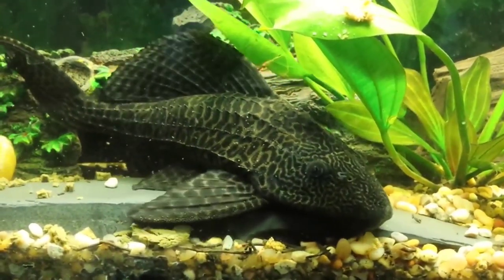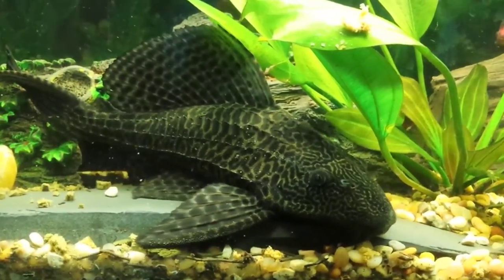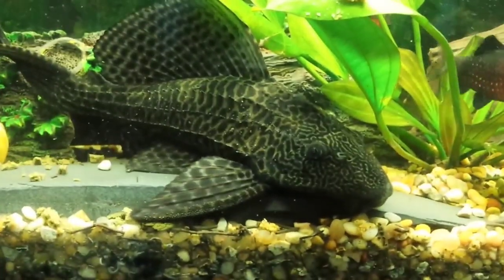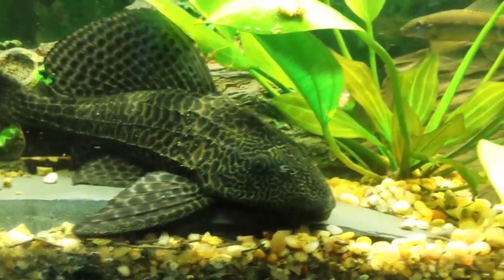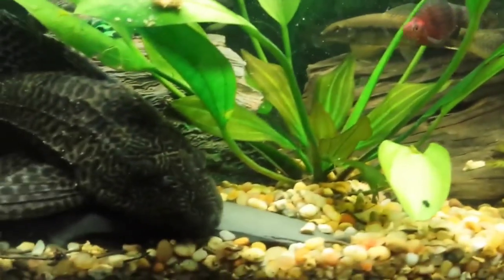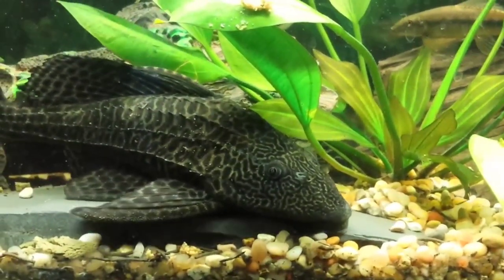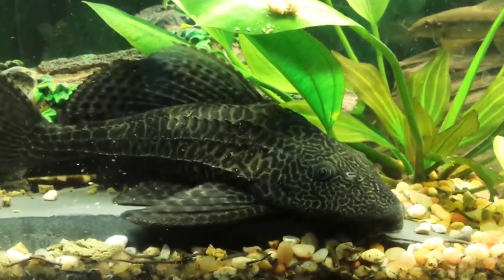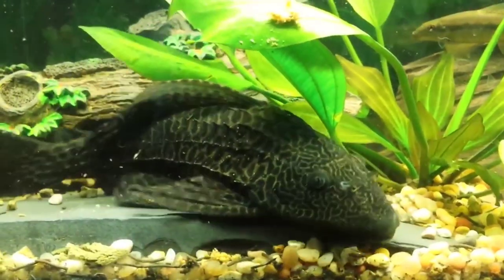Proper common pleco care is not a huge challenge — these fish adapt well to a wide range of environments and have a healthy appetite for pretty much any food they can find. Common plecos need a tank size between 75 to 80 gallons at the very minimum. If you are searching for a bottom dweller for your platinum alligator gar, the common pleco is the best choice.